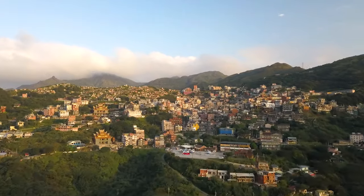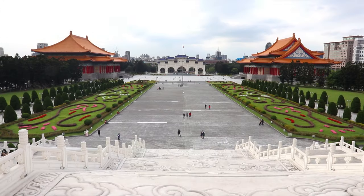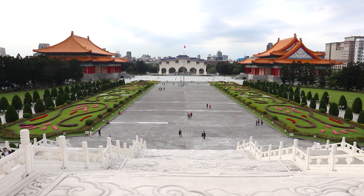Welcome to our top things to do in Taipei. Taipei is the capital of Taiwan and also the largest city here. We've got a really awesome itinerary of things planned, and we're going to start with Da'an Park.